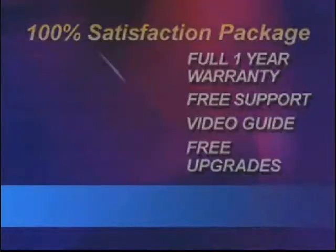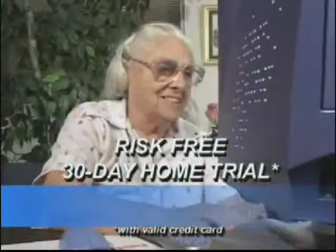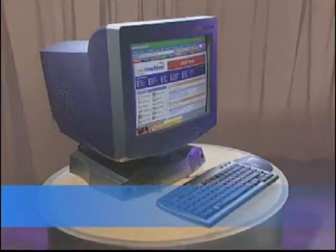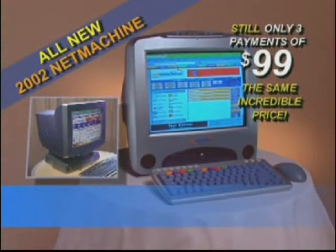And just imagine — you can now try the Net Machine for a full 30 days risk-free. Use it, try it, and if you don't love it, just call us and we'll pick it up at our expense. And when you call, you'll automatically be upgraded to the new 2002 Net Machine at no additional cost.